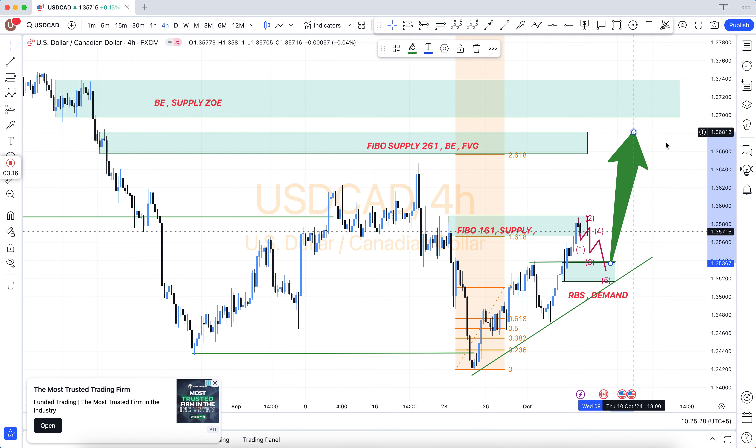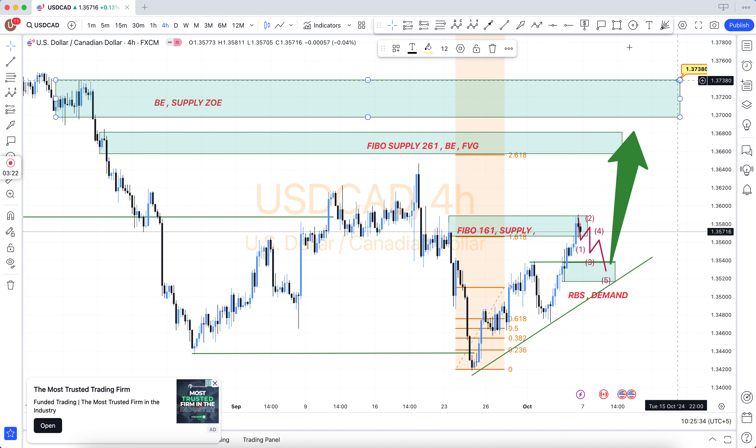The best Forex charts for trading are: oil, gold, USD/CAD, USD/JPY, USD/CHF, EUR/USD, and GBP/USD.